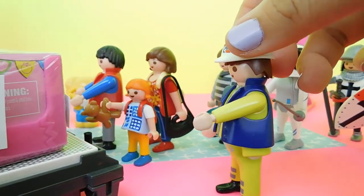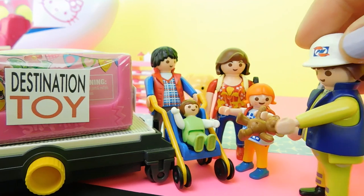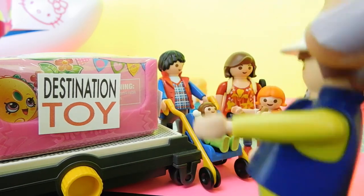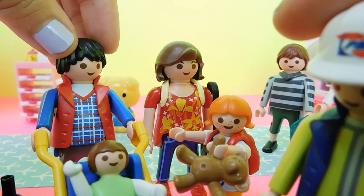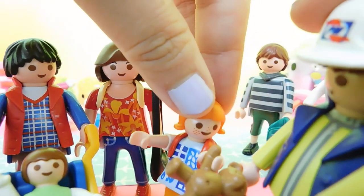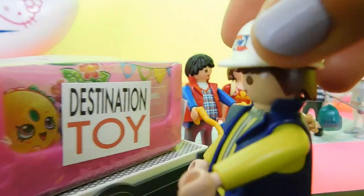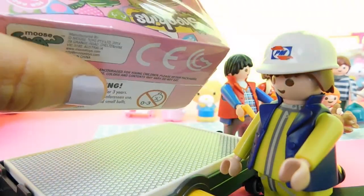Ma'am? Sir? Is this your package? Yes sir, this is our package. I'm going to have to inspect its contents. But that's a Shopkins! I'm sorry, but this is airport protocol. I can't let any potential dangerous items go through. Can't you use like a scanner or something? That was meant to be a surprise for our little kids. There's supposed to be two mystery surprise Shopkins inside. Please sir, please don't open the Shopkins. I'm sorry, I have to inspect the contents. If the contents are safe, I promise I'll let you take it with you. Okay, time to inspect the Shopkins. Let's see if this has any dangerous items.